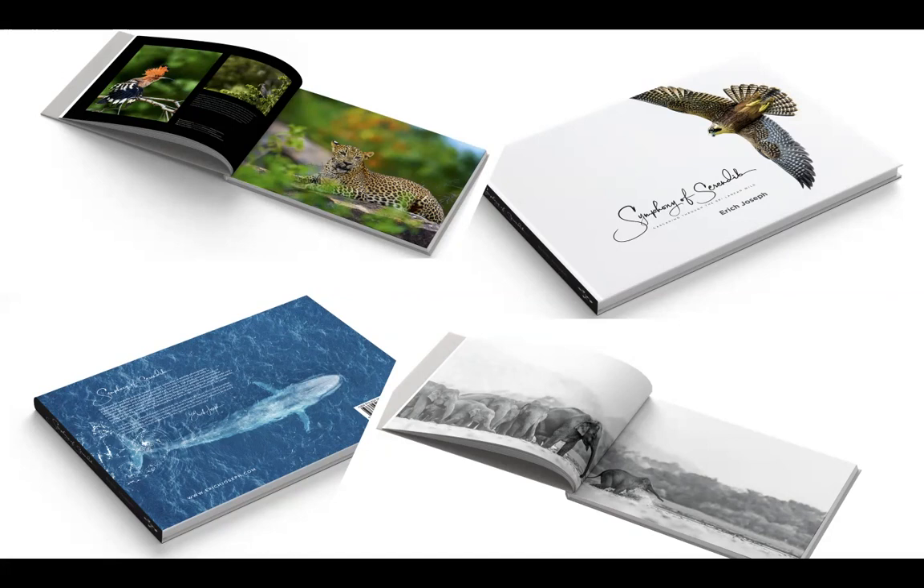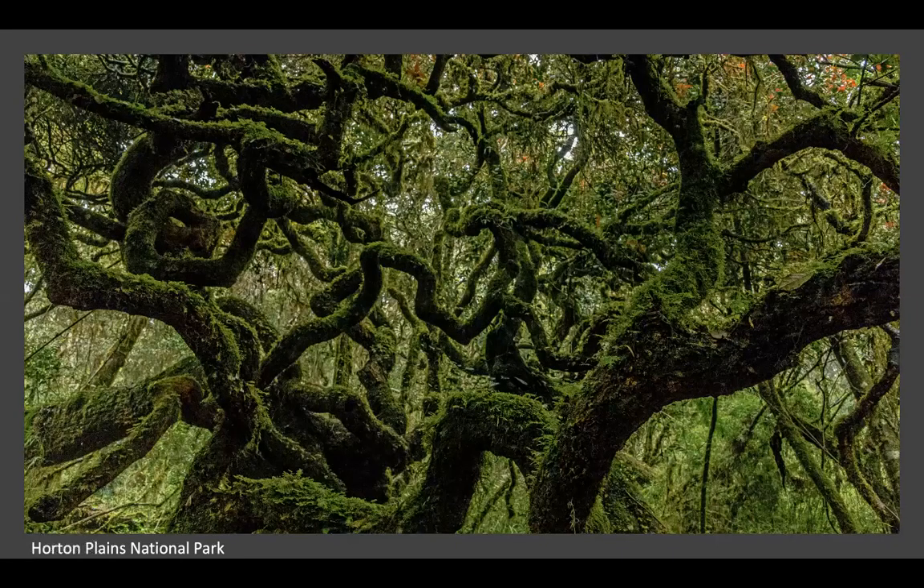I'll start with one of my favorite pictures from Horton Plains - inside the forest. When you're driving on the road you will not see this view, but this is a typical mountain forest in Horton Plains.